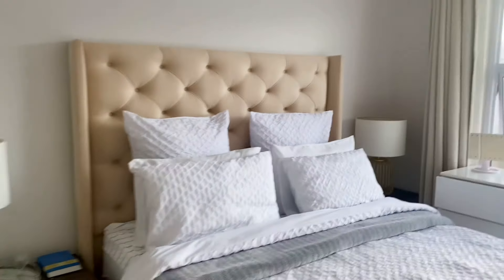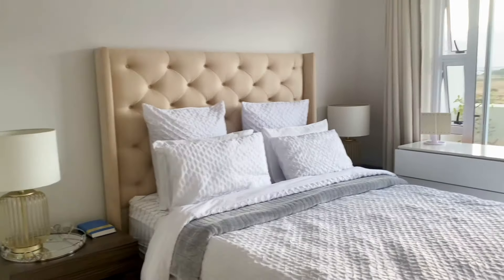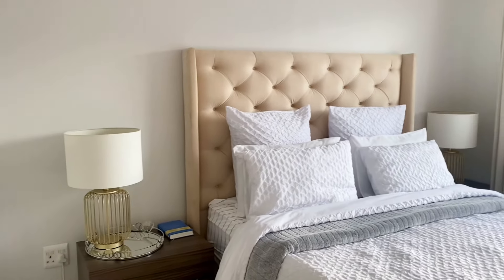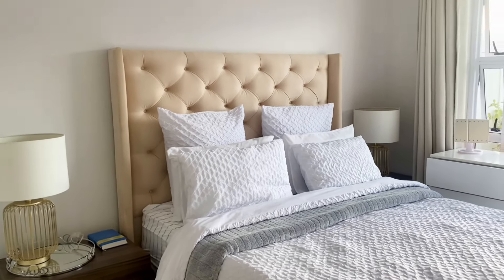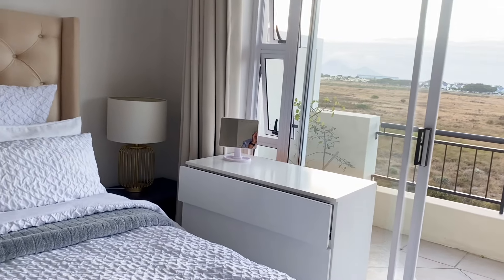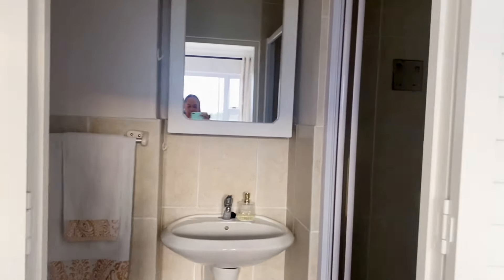This is the bedroom. It's a queen-size bed. The bedside tables and bedside lamps are from Decofurn. The headboard I had made by someone I found on Facebook Marketplace, and this chest of drawers was also made by someone from Facebook Marketplace. Facebook Marketplace is genuinely the plug — no jokes!